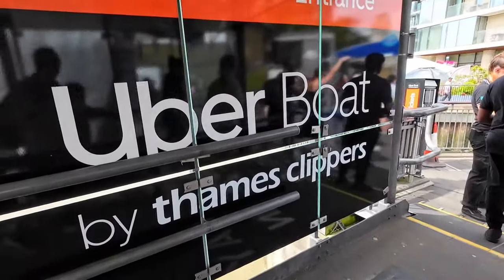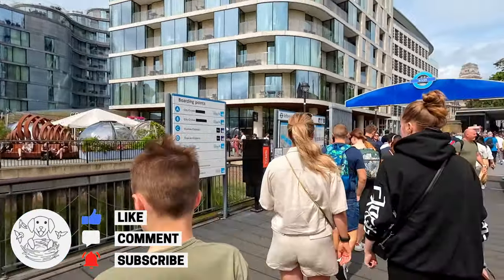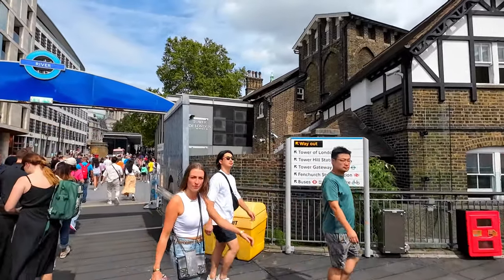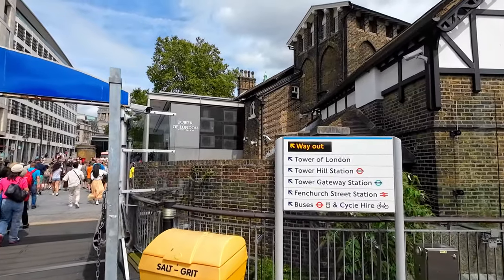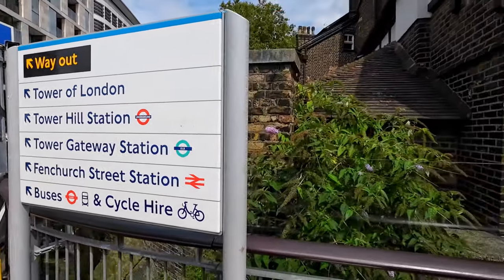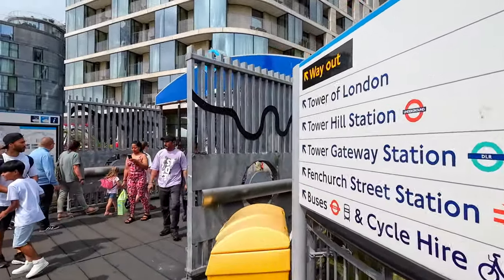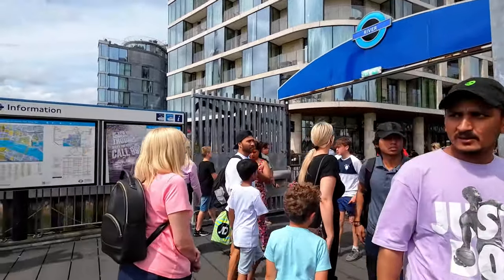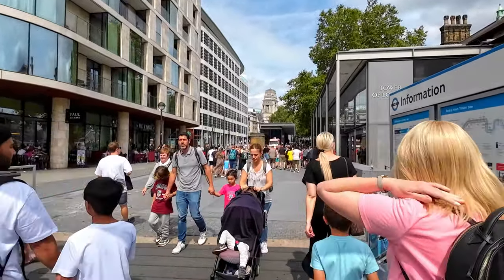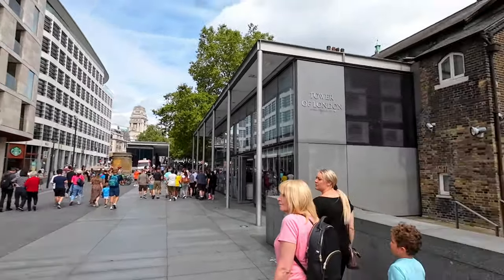If you enjoyed the video, please hit the like button, leave any comments down below, and make sure you hit the subscribe button and the bell so you get notified when we post more content. We really enjoyed our boat ride — it only cost about £8 for the trip, so that was quite good value. There's Tower Bridge — we're going to make our way over there now. Thank you very much for watching and hope to see you in the next video.